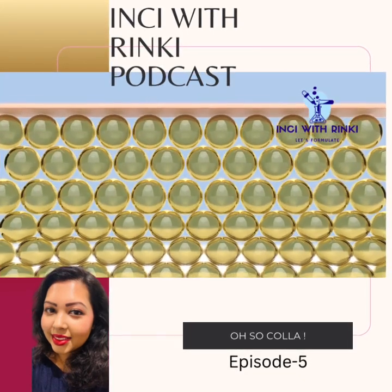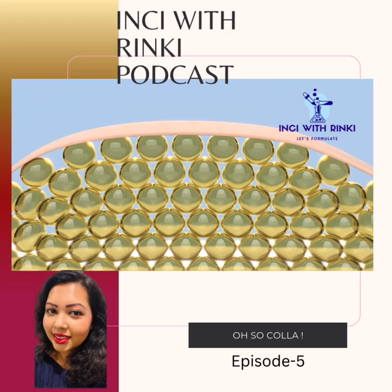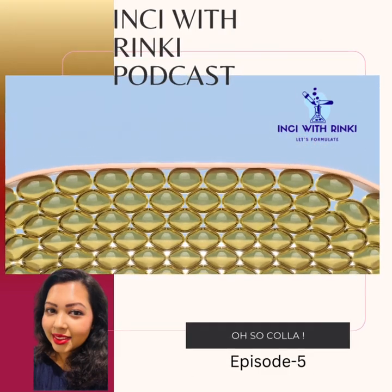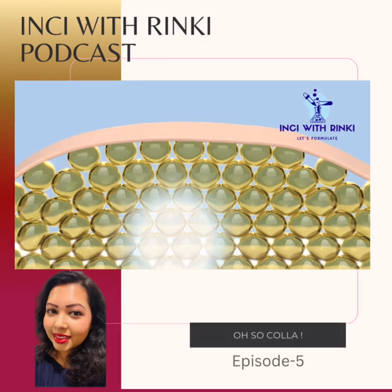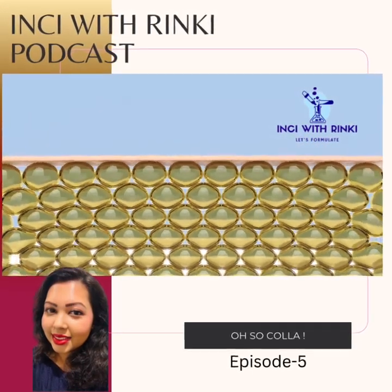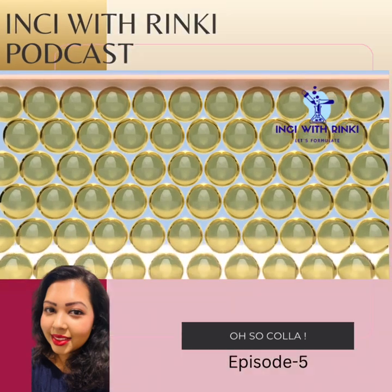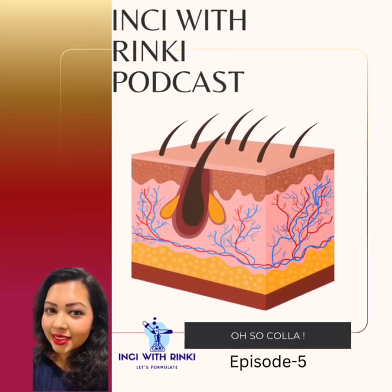Now let's dive into skin physiology and the collagen decline. To understand these changes, let's zoom into skin physiology and how our skin is layered. Many of you have asked me to give a little breakdown of how skin is composed and what the layers are, so let's get to that now.